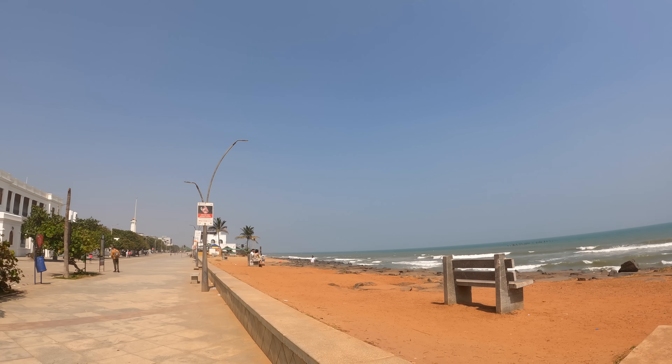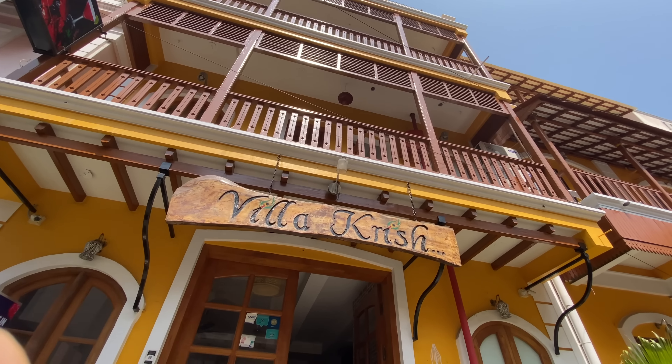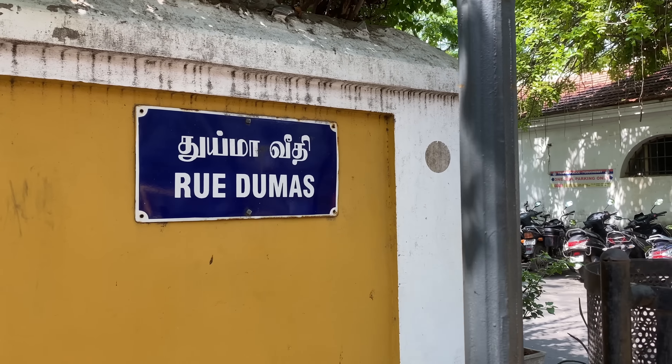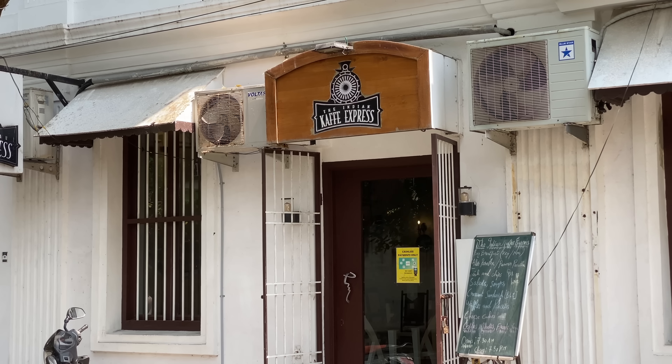It's such a beautiful sunny day today. We actually had to extend our stay here in Pondicherry — we wanted to leave yesterday, but we had a few days of rainy weather, so we extended our stay one more day to film a video for you guys. I think it's really worth it because it is so beautiful here.